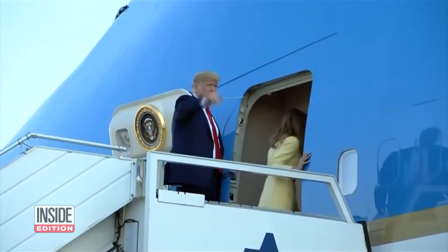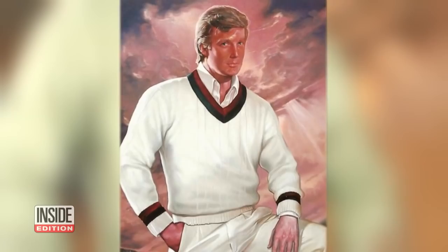And if you're struck by how buff Trump looks, Cowan says it was all in the pose. 'I turned him in a certain way that made the shoulders look wider.'